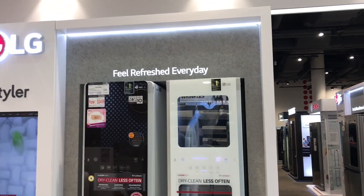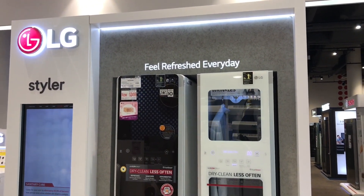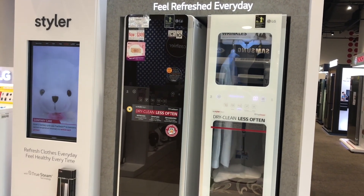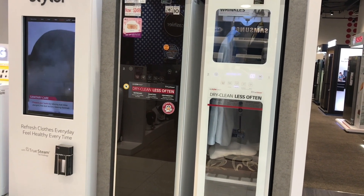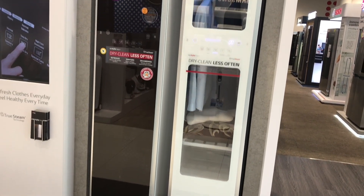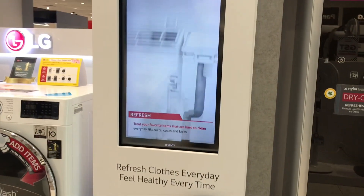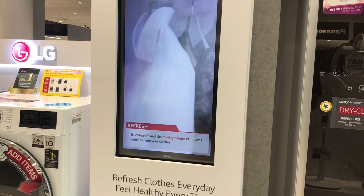Feel refreshed every day. Dry clean does soften. It shakes your clothes while steaming them — that's how it steams and shakes.